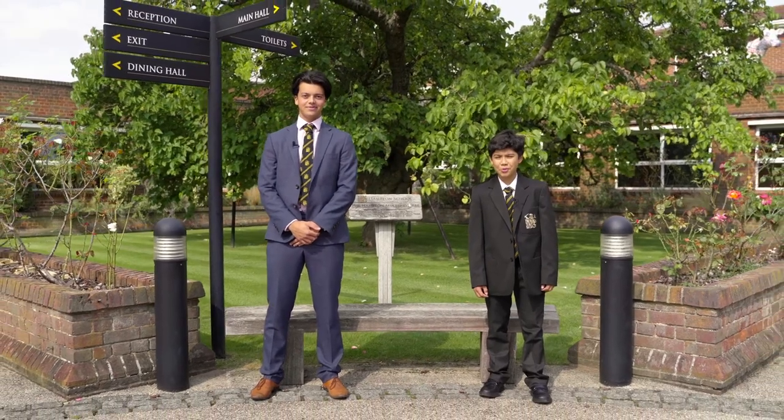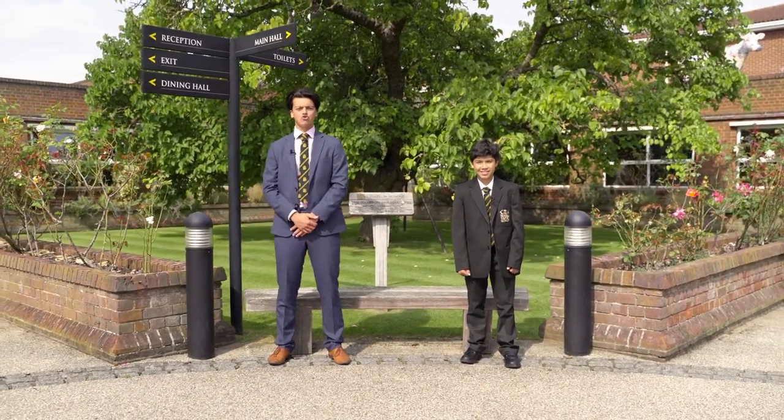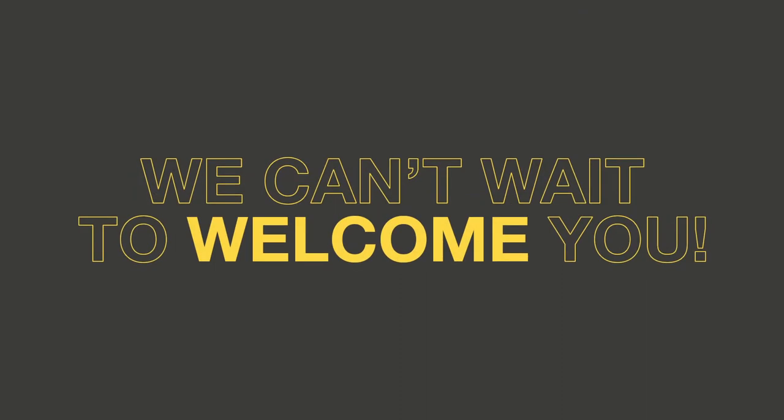We hope you've enjoyed taking a look around with us, and hopefully it has given you a sense of what makes Hampton such a great place to come to school. We can't wait to welcome you here.